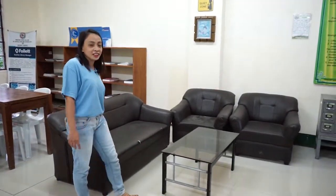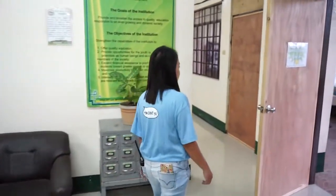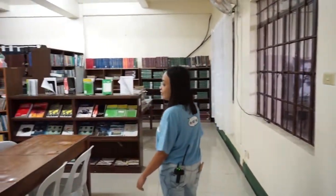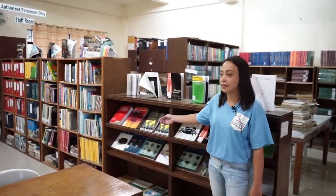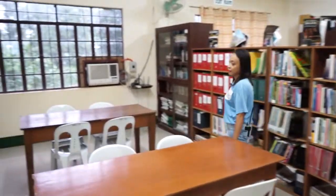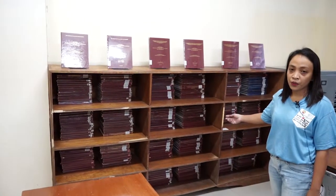Students and other users can stay and relax at this lounge while studying and reading. Let us proceed to the periodical section where you can find professional journals and magazines, as well as publications from different government agencies. Thesis and technical reports of BS IT, BS ENTREP, and BS Tourism Management are also stored here.